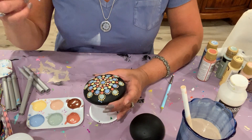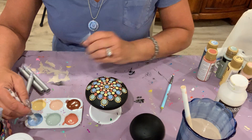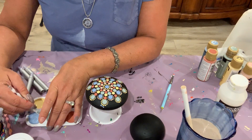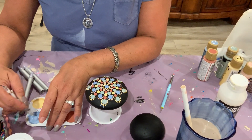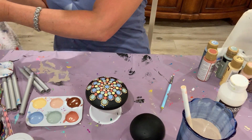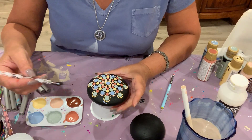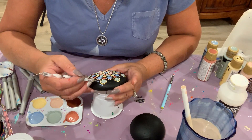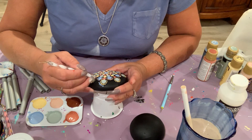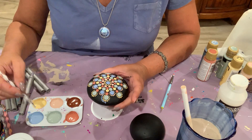Sometimes the paint gets goopy, and that's from being out in the air. I find I should be mixing this, and I keep water nearby when I'm painting to add a few drops just to maintain consistency. As it dries out, it gets goopier and harder to work with — not what you want when trying to execute perfectly round dots.